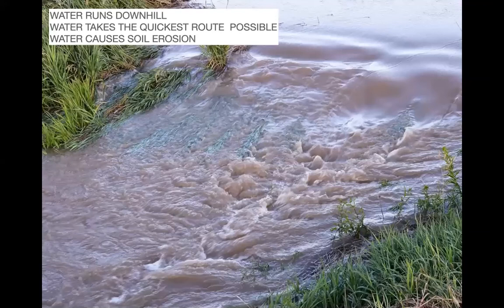As a landscape architect, I spend a lot of time dealing with grading and drainage. There are only a couple of basic things to know: number one, water runs downhill; number two, water takes the quickest route possible downhill; and number three, water causes erosion. Remember that picture of my property where there was no topsoil — it's all gone. Nothing's going to grow there unless you bring in six to eight inches of topsoil.